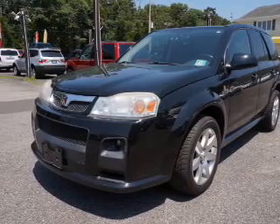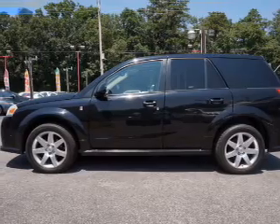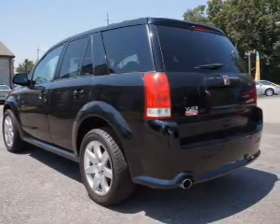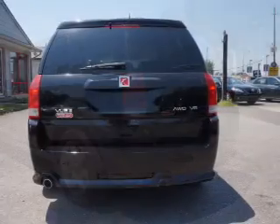The features include a power sunroof, auto-dimming mirrors, keyless entry, power mirrors, daytime running lights, anti-lock brakes, and privacy glass.